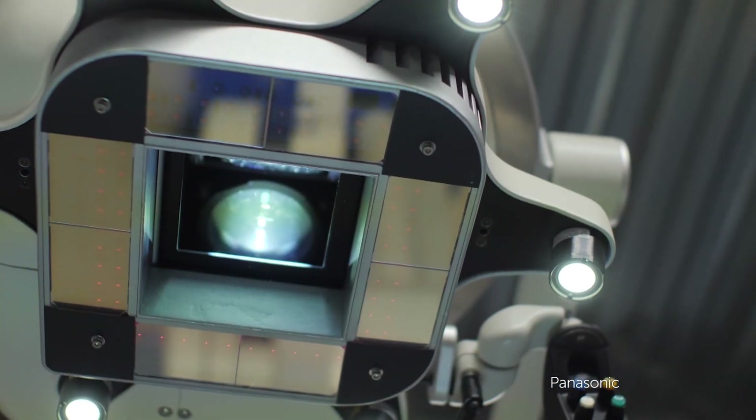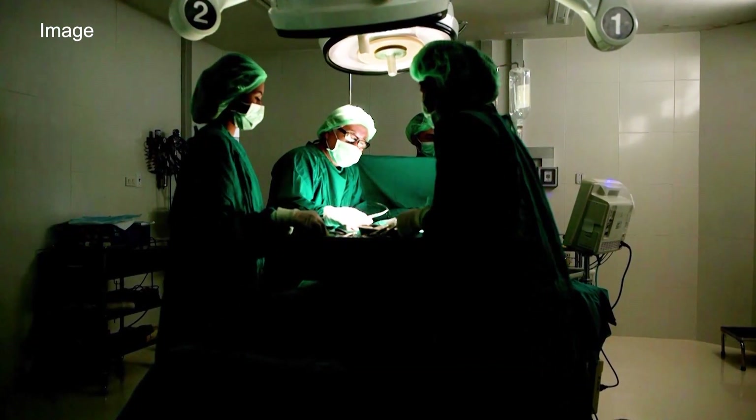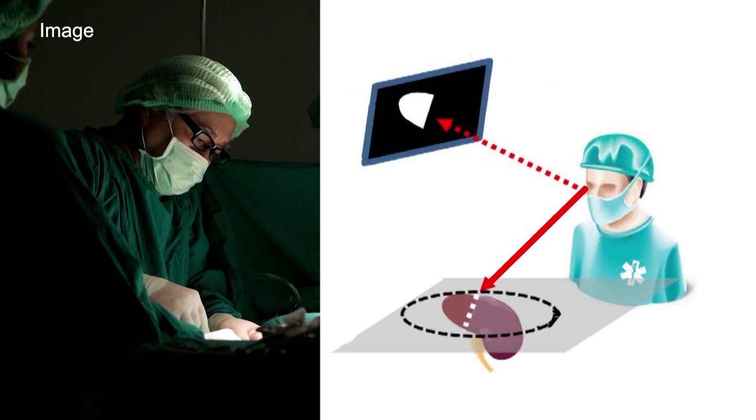Projection mapping is also revolutionising the medical world. Conventionally, surgeons refer to a monitor displaying the location of the part to be removed. As they operate, they must keep switching their gaze between monitor and scalpel.